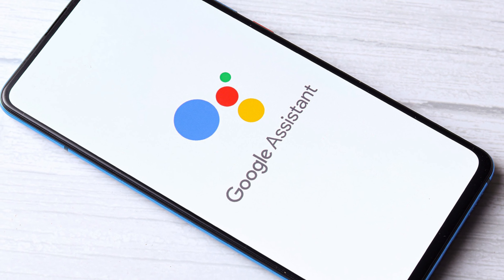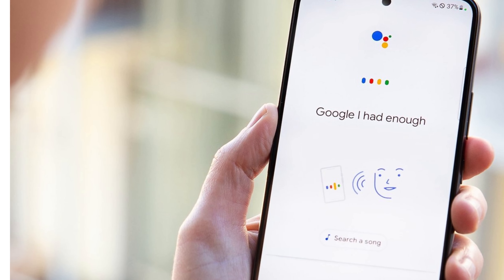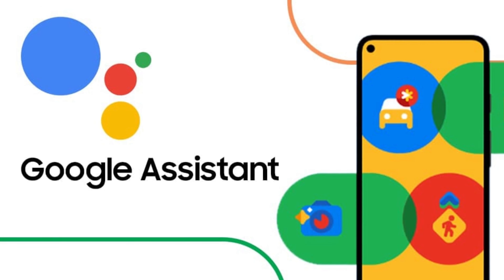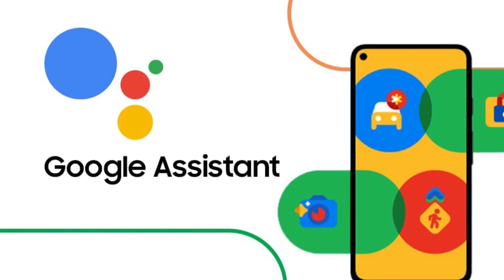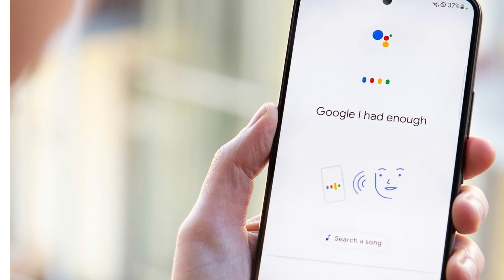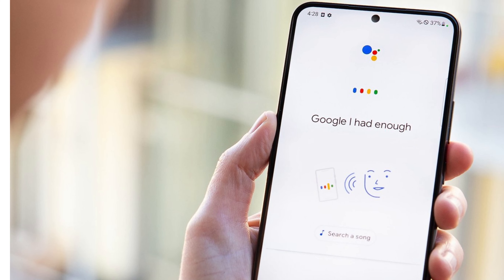Now let's discuss Google Assistant. Google Assistant is a virtual assistant powered by artificial intelligence that can help you with various tasks such as scheduling reminders, making phone calls, sending text messages, and more. With its natural language processing capabilities, it can interpret and respond to your voice requests, making it a convenient and hands-free method to get things done.